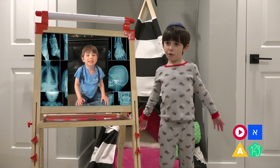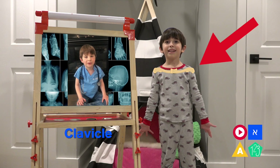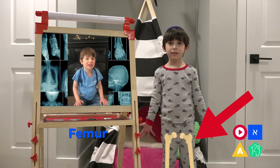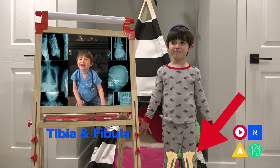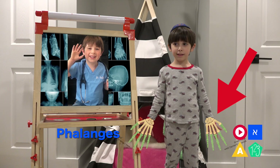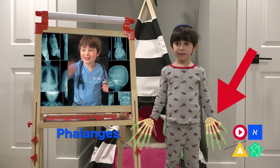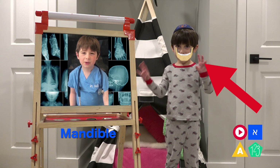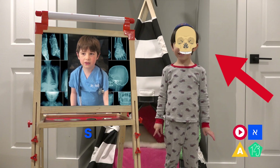Let's go! Clavicle, ribs, femur, tibia, fibula, phalanges, ulna, mandible, skull.